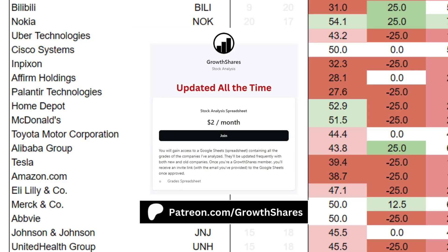Before we put everything together, join my Patreon. You'll get access to every company and ETF I've analyzed. It's updated all the time. Link on the screen and in the description.